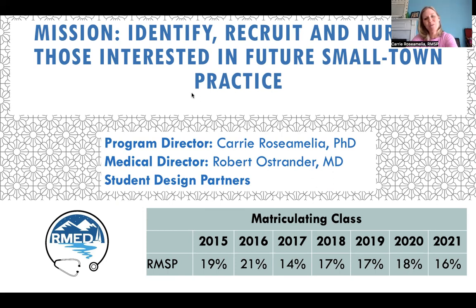So we are a small but mighty program. I serve as the program director. Dr. Ostrander, he's from Rushville in the Finger Lakes area, serves as our medical director. We also have a program assistant, Naomi Castillo Lugo, offering support for our program as well as to the Department of Family Medicine. Importantly, we have medical students who serve as design partners, and they oversee and sign off on every course and every session that we offer to medical students in the program.